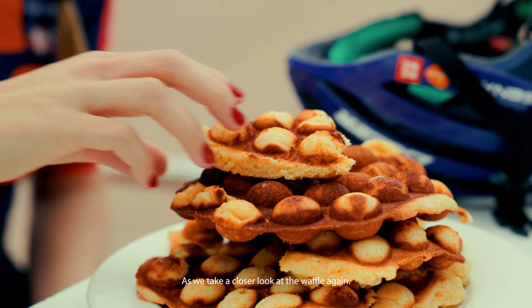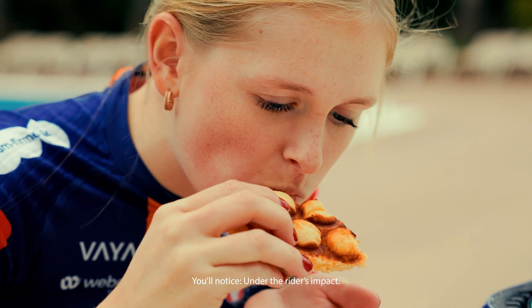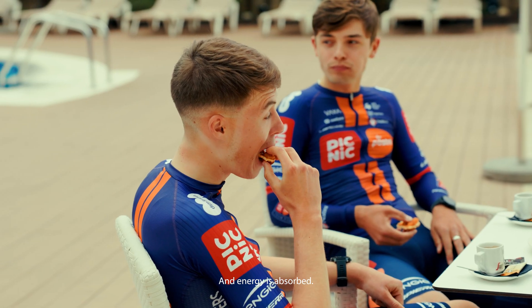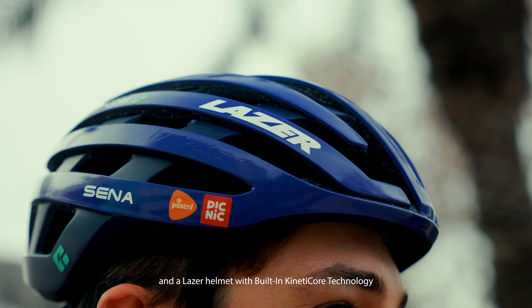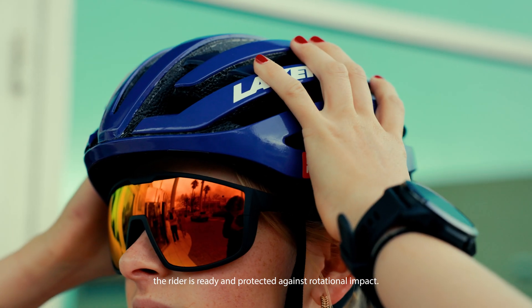As we take a closer look at the waffle again, you'll notice that under the rider's impact, the waffle crumples and energy is absorbed. With refueled energy and a Laser helmet with built-in Kineticore technology, the rider is ready and protected against rotational impact.